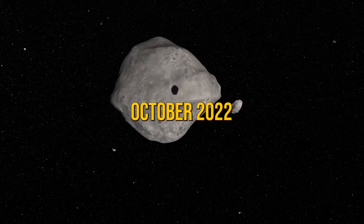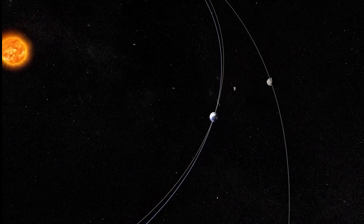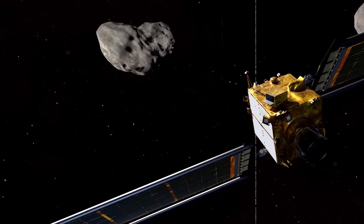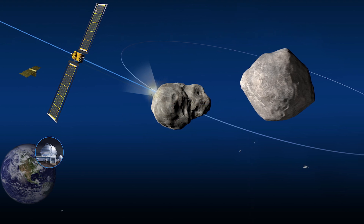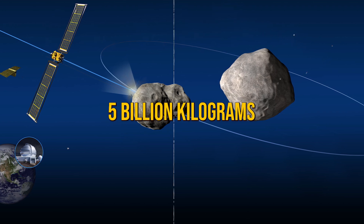In October 2022, Dimorphos came close to Earth, making it the perfect time for DART's visit. DART itself isn't flashy — it's about the size of a fridge and weighs only 610 kilograms. That's tiny compared to Dimorphos, which weighs around 5 billion kilograms.